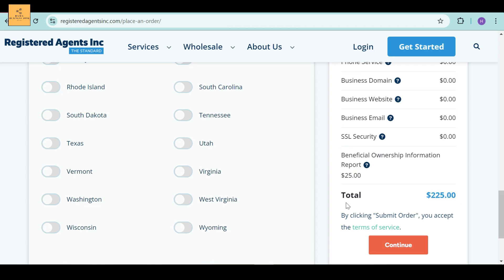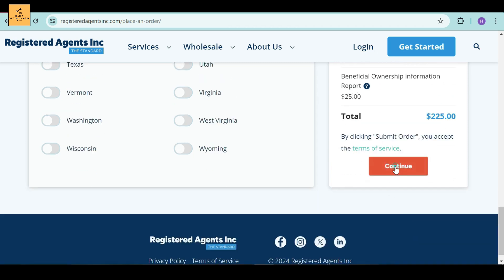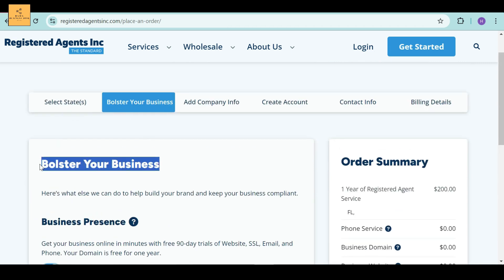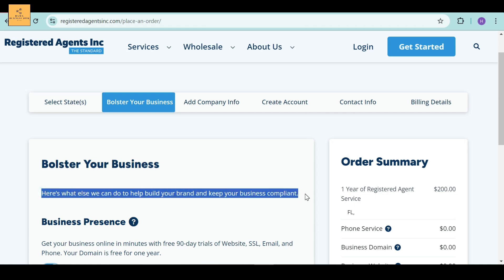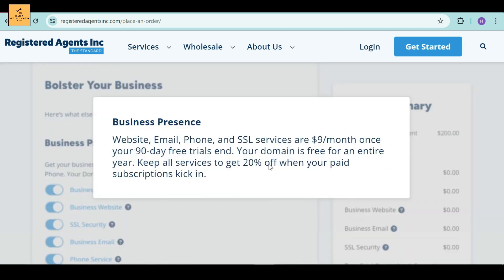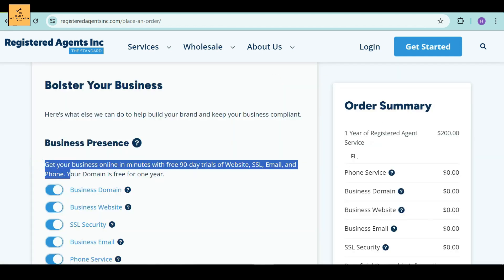When you are done, click Submit Order to accept all the terms of service, and then click the Continue button. Now you can see the Bolster Your Business section, which will help build your brand and keep your business compliant. In the Business Presence section, you can get free 90-day trials of website, SSL, email, and phone. Your domain is free for one year.